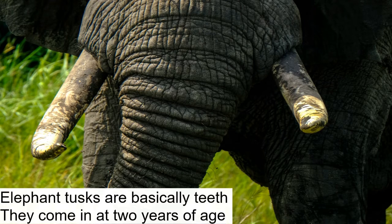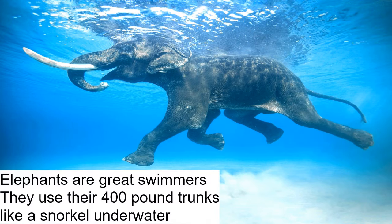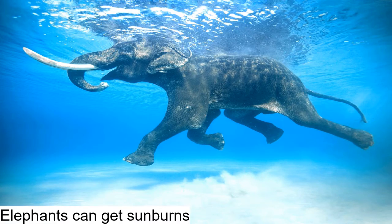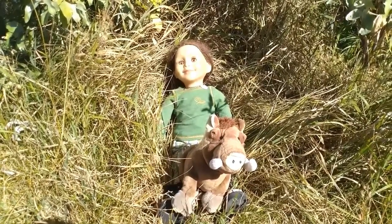An elephant's tusks are technically teeth and appear when the elephant is two years old. They help with feeding and as defense when fighting. Elephants are great swimmers and use their 400-pound trunks like a snorkel underwater. They can also get sunburned.